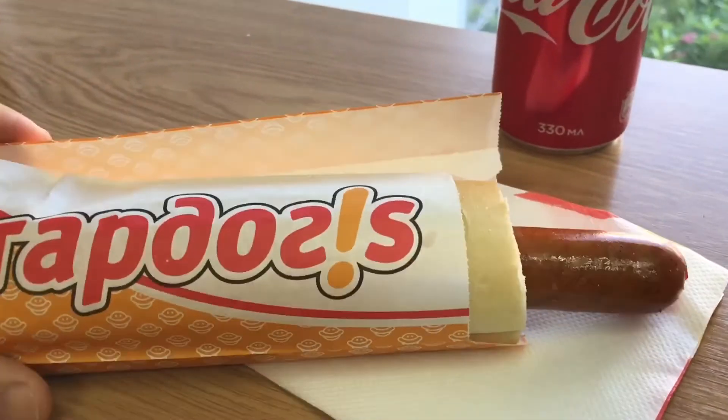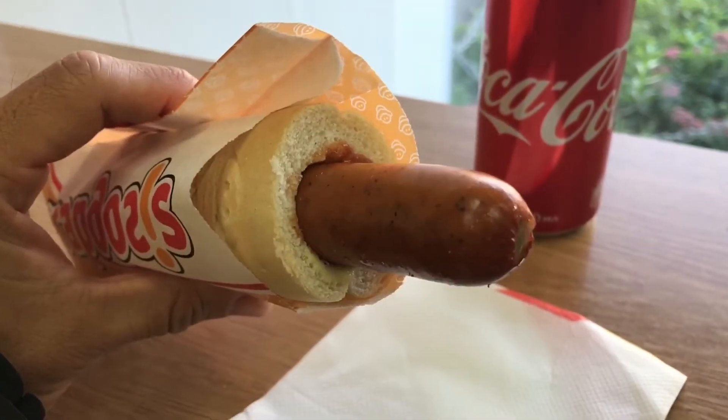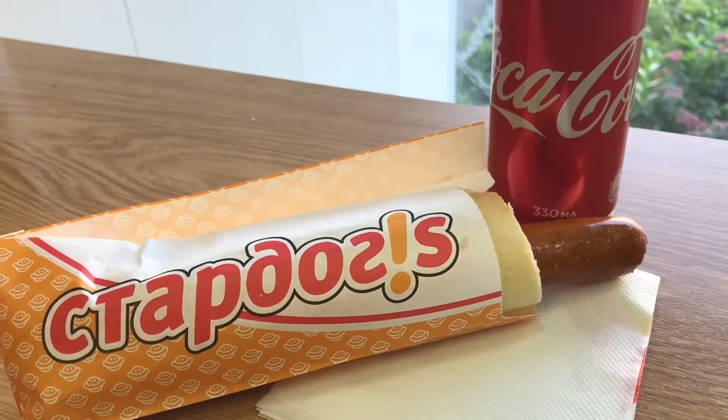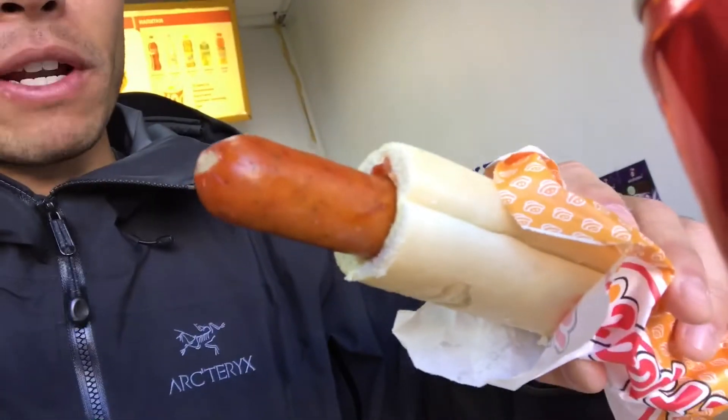The Stardog came out, and it's a hot dog in a bun, and it has the option of getting ketchup and mustard right in it. It was 180 rubles, which is approximately $3 US. That's a pretty good deal, and it came out super quick. I don't know how this compares to, say, a New York-style hot dog or a Chicago dog, but it's definitely a little bit more convenient.